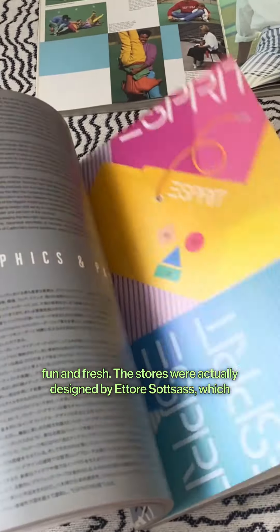The stores were actually designed by Tori Sotsis, which is kind of mind-blowing in hindsight.